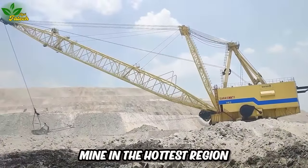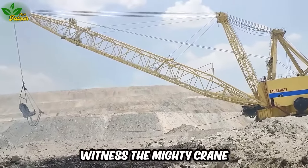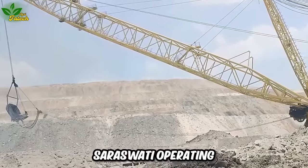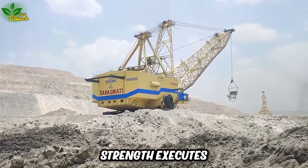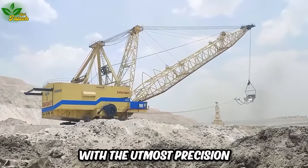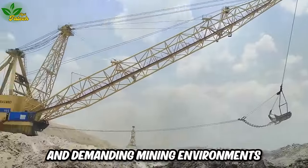At a vast mineral mine in the hottest region of the United States, witness the mighty crane Saraswati operating in challenging weather conditions. Saraswati, with its incredible strength, executes operations with the utmost precision and efficiency, showcasing its prowess in demanding mining environments.